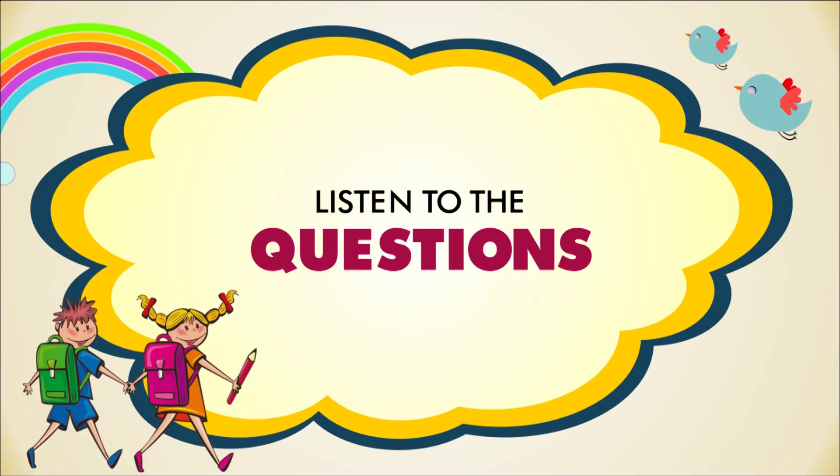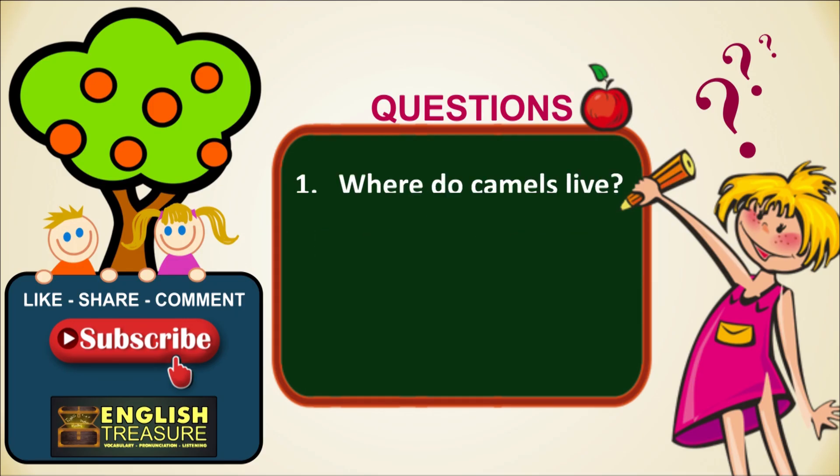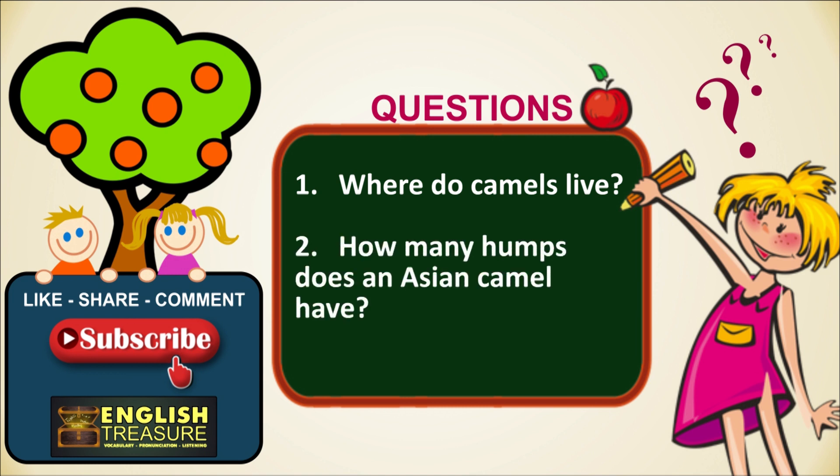Now, listen to these questions. Where do camels live? How many humps does an Asian camel have? If you know the answers, tell us in the comments.